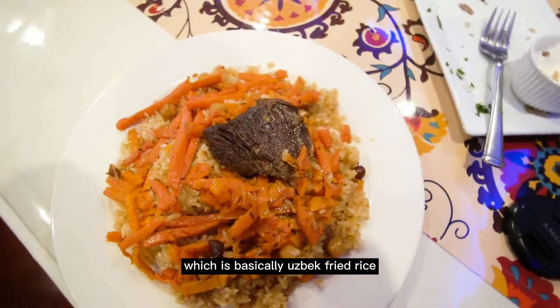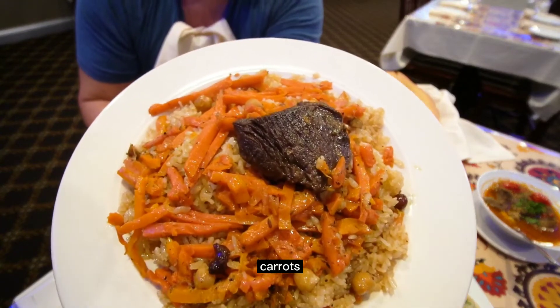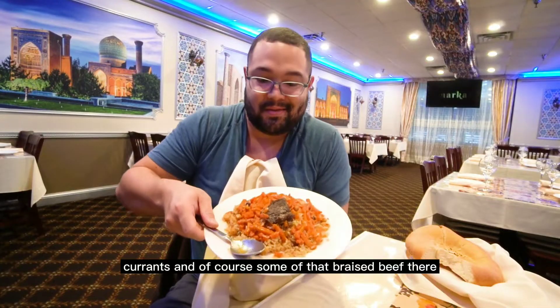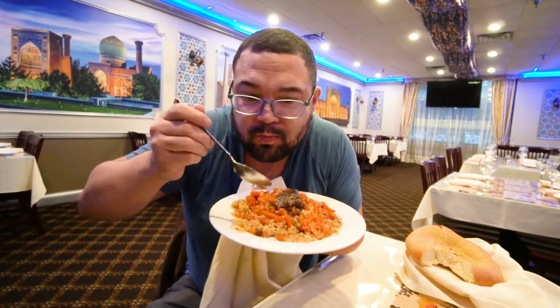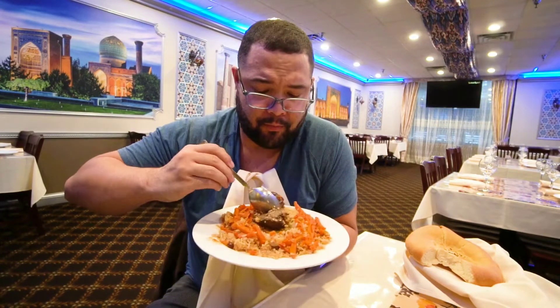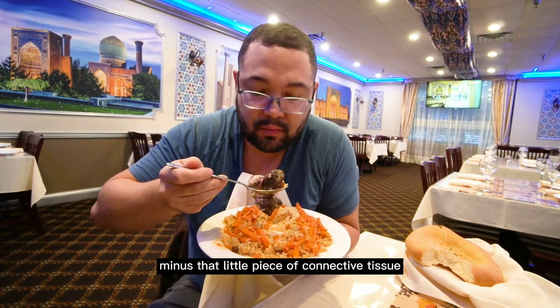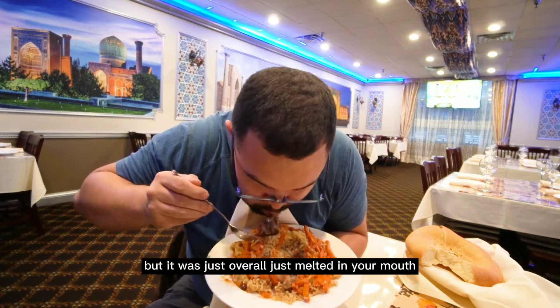Then to finish, I had palafs marcan, which is basically Uzbeki fried rice. This has garlic, onions, carrots, currants, and of course some of that braised beef. The beef is super tender — minus that little piece of connective tissue right there — but overall it just melted in your mouth.